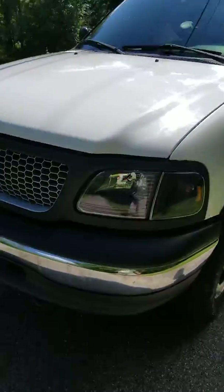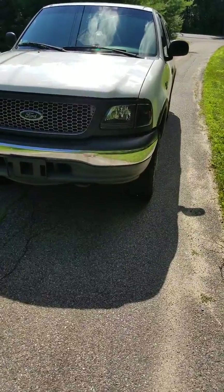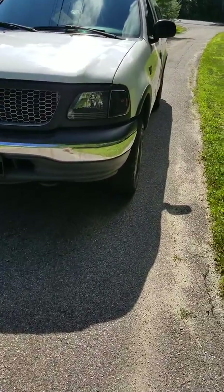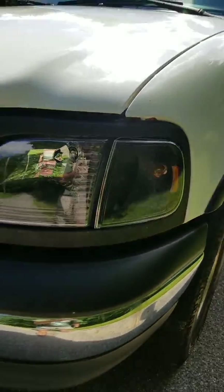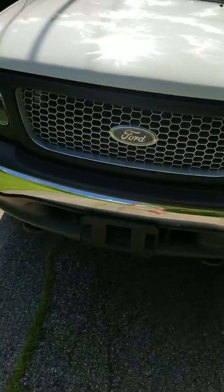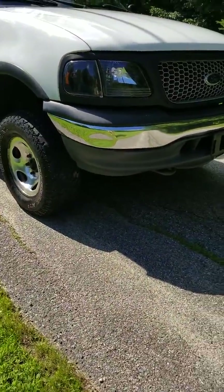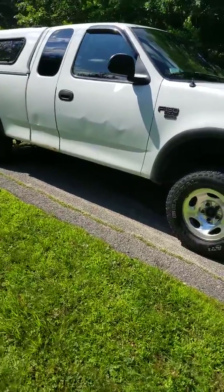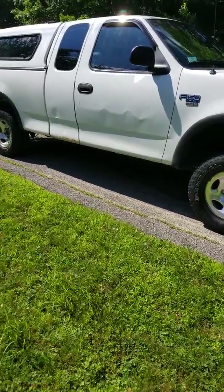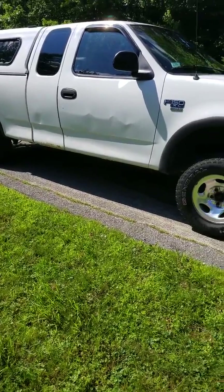Moving around to the front, it looks pretty decent. I put new headlights and turn signal lenses in the truck only because the original ones were faded and horrible like most of them are. Grill's good. This bumper is tweaked on this side — not super noticeable but it's tweaked in a little bit. Moving along the passenger side, you can see there's certainly some rippling in the door and then a little bit in the rear door. I'm not sure what happened there.